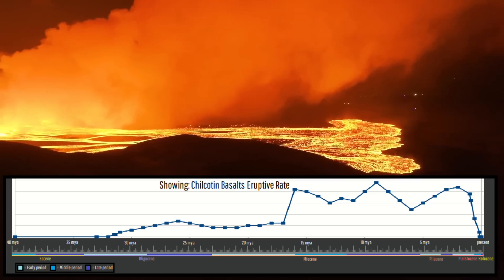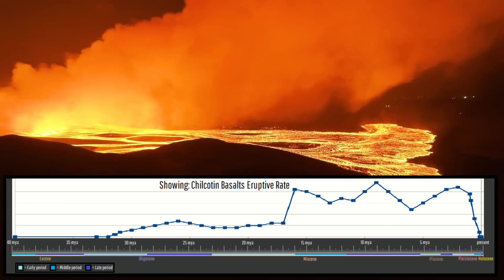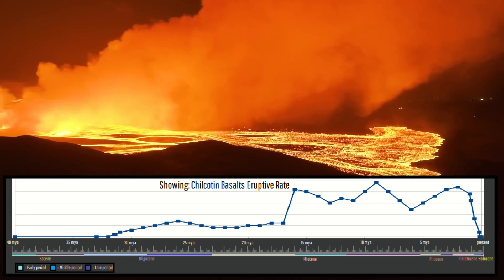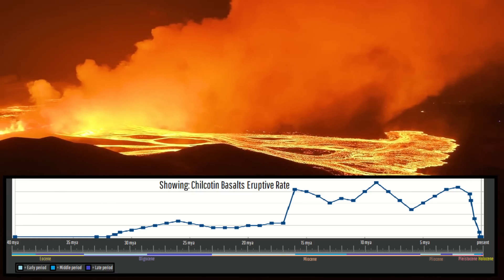The eruptive rate would increase during the early and middle Miocene periods until it reached a high point between 9 and 6 million years ago, where eruptions occurred about once every 7,000 years.